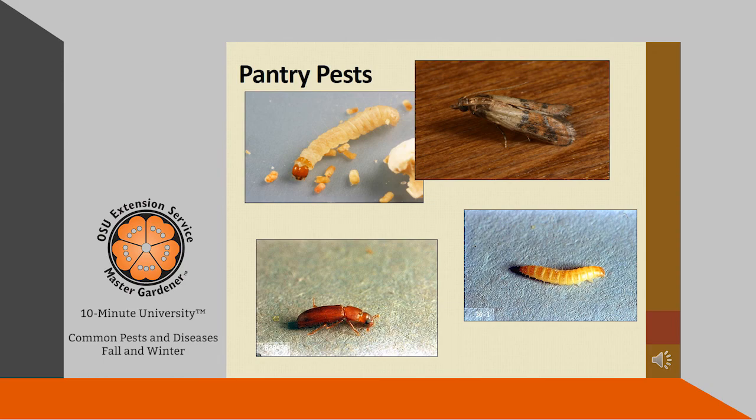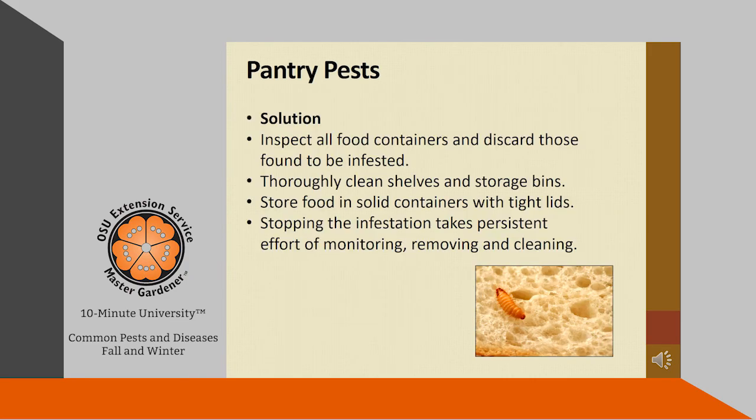The dreaded pantry pests — the Master Gardener Office gets a lot of calls during the winter months about pantry pests. Pantry pests can include moths, beetles, and weevils found inside dry goods such as cereal, flour, dried fruits, pet foods, bird seed, rice, and other items. If you're having a problem, inspect all your food containers and discard those found to be infested. Thoroughly clean your shelves and storage bins, and store your food in solid containers with tight lids, as these insects can chew through plastic and paper bags. This problem does not necessarily mean your home is dirty — many of these critters are brought in through store-bought produce.